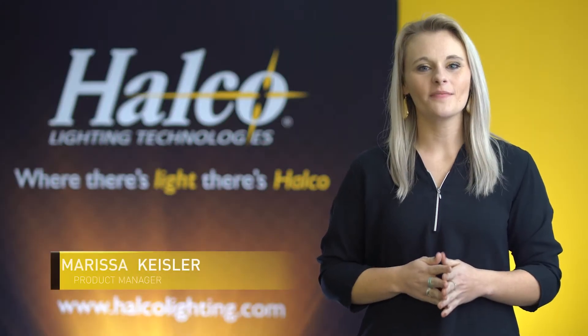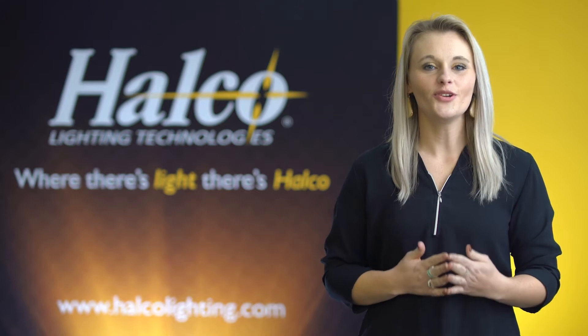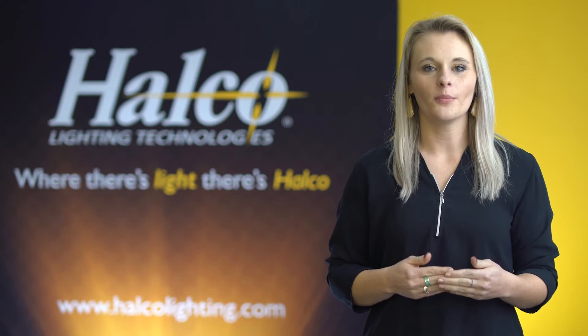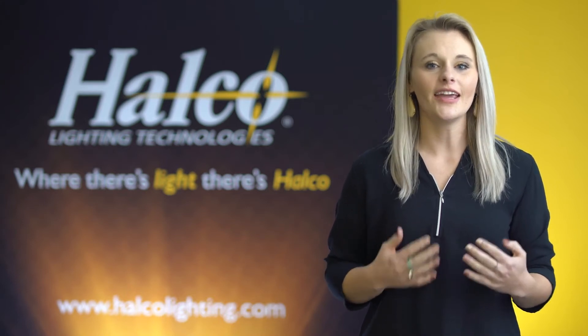Hi, I'm Marissa Kiesler, Product Manager at Halco Lighting Technologies, and today I'm excited to show you the new ProLED Select Volumetric Panel Series. This addition to our panel portfolio provides an architectural modern design with increased visual comfort and functionality.